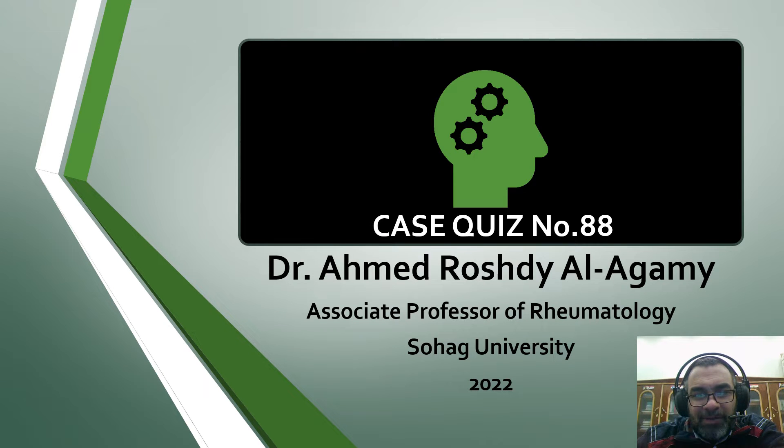Bismillah ar-Rahman ar-Rahim. Today we will have case quiz number 88.